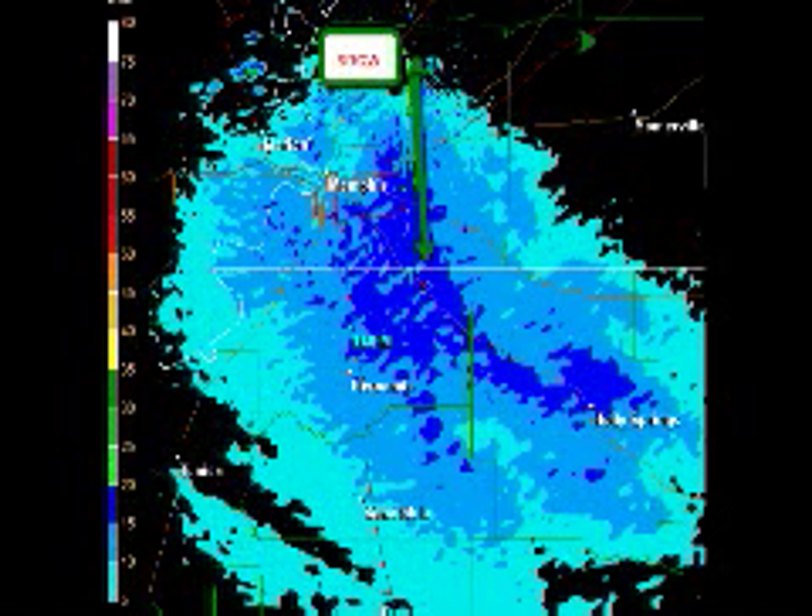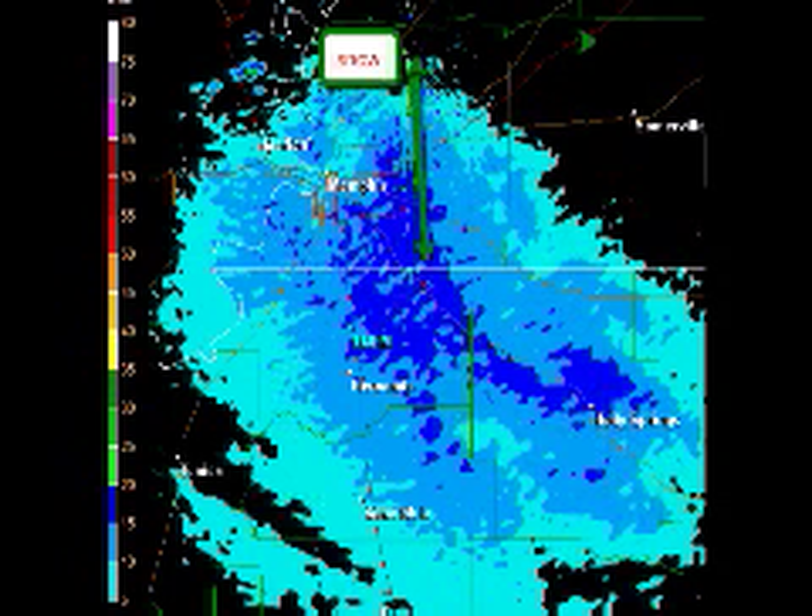Currently the radar shows light snow moving through the area. That band of dark blue that's right over the central part of Memphis and down through central DeSoto County in Olive Branch is the heaviest of the snow that's left.